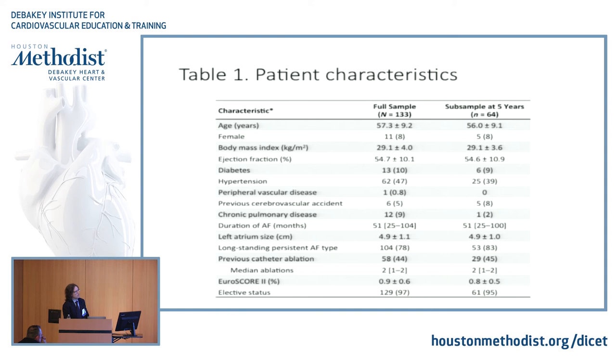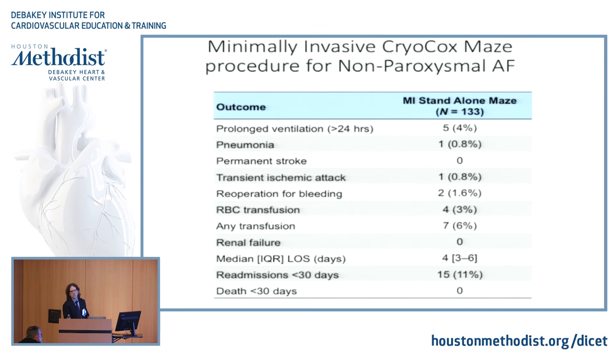Prolonged ventilation over 24 hours — five patients. Pneumonia — one patient. No strokes. One TIA in a patient that had five prior ablations, which made us change our philosophy — with these patients we start IV heparin two hours after surgery when we see there is no issue. Two reoperations for bleeding. Only 3% with blood transfusion and 6% of any transfusion. No renal failure. Median stay of four days, usually for anticoagulation. Readmission for arrhythmia within 30 days of 11%, and no death at 30 days.